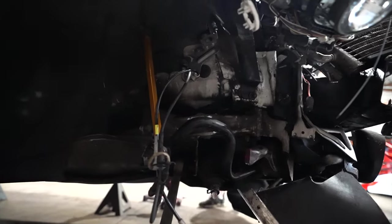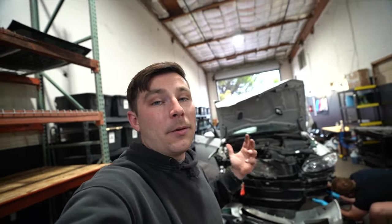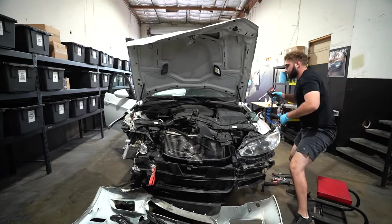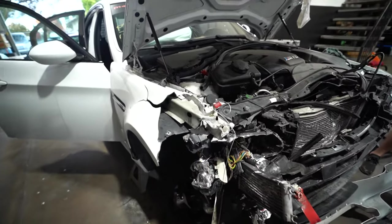It looks like a side barrier impact. To everybody who's going to say 'you should have rebuilt this, it's so clean' — that's the answer. The whole thing is bent really bad. This is one of those cases where, yes, it's a nice spec with low miles, but considering how expensive E90 M3 parts are, it's not worth it with significant frame damage. The salvage title M3s don't go for nearly as much as you'd think, so this is truly a parts car.